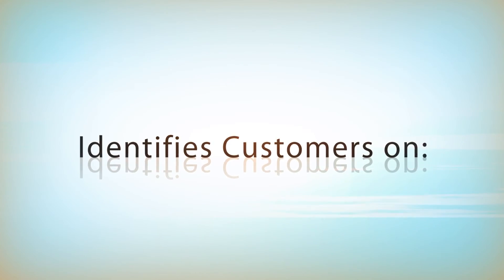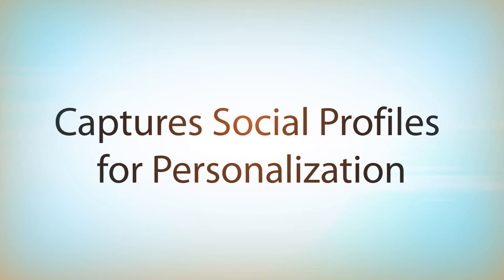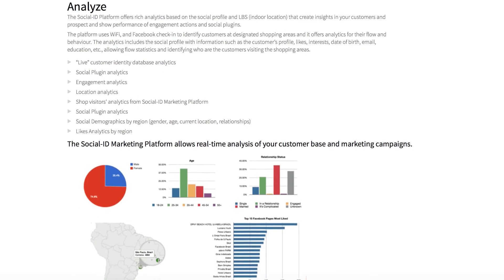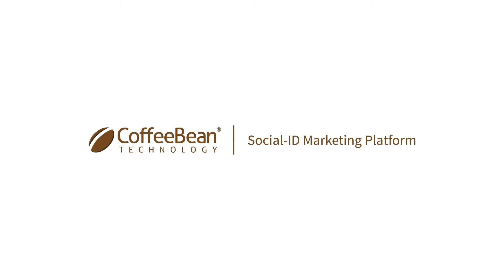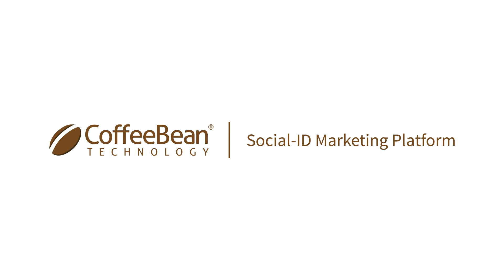It identifies your customers on mobile, e-commerce, Wi-Fi, and iBeacons. It captures their social profiles for personalization and provides analytics and insights about your customers. Coffee Bean Technology — your trusted partner for customer identity via social registration.